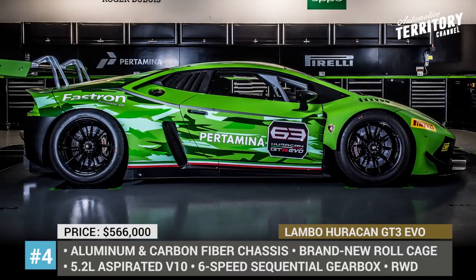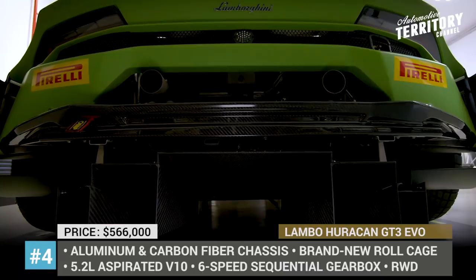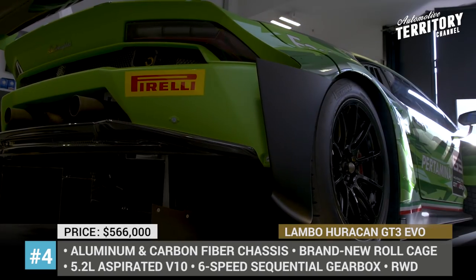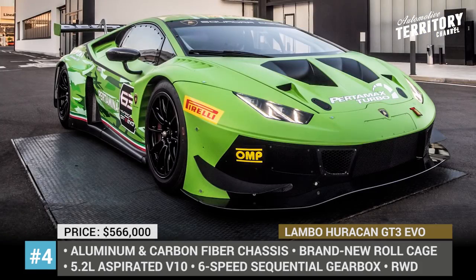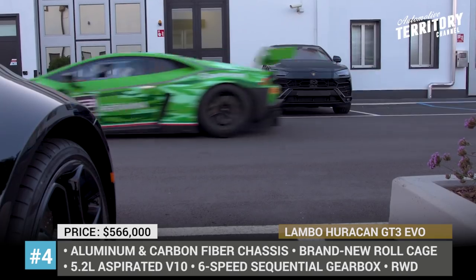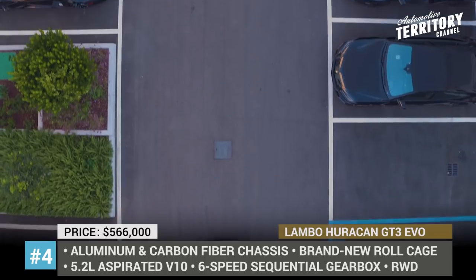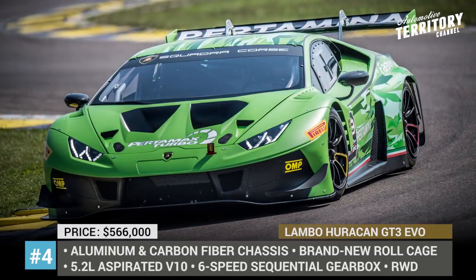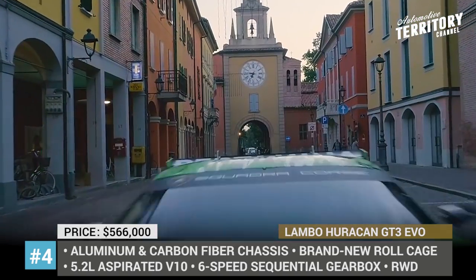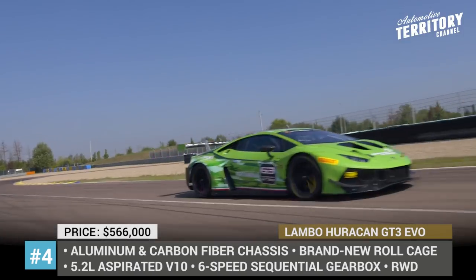Lamborghini Huracan GT3 Evo. Developed by Lamborghini's performance division, the new Evo demonstrates the evolution of the brand's GT3 racer that debuted back in 2015. The car sits on a new hybrid chassis made from reinforced aluminum and carbon fiber, with a carbon composite body shell featuring a larger rear wing and an all-new roll cage for improved driver safety. Under the hood hides a 5.2-liter naturally aspirated V10 sourced from the latest generation Huracan Performante, paired with a sequential gearbox that sends power to the rear wheels. The company chose not to reveal its output, but it should be at least 40 horsepower lower than the 640 HP of the Performante to meet GT3 regulations.